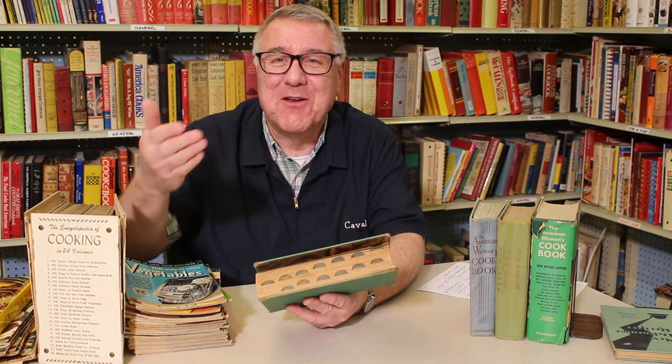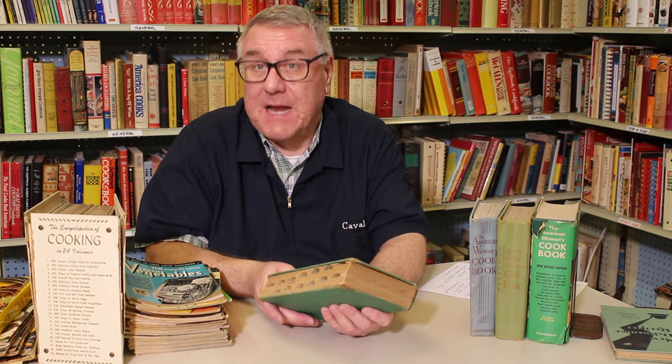Later, Better Homes and Gardens and Betty Crocker were in a three-ring binder with tabs so you could flip to certain sections. The American Woman's Cookbook, because it was so large, had that too. It includes appetizers, soups, breads and sandwiches, menus, food facts, fish, meat, fowl, entrées, eggs, cheese, vegetables and salads, beverages, jellies, canning, ice creams, candies, desserts, cakes, and cookies. It's all in here.